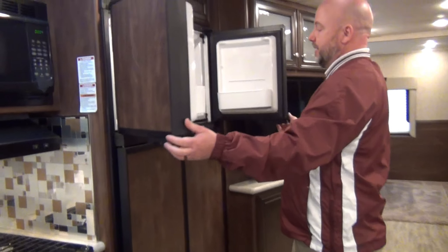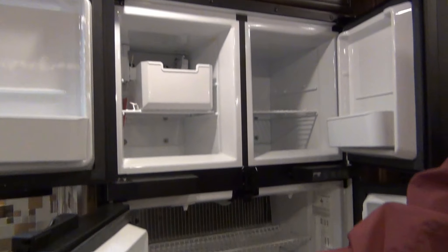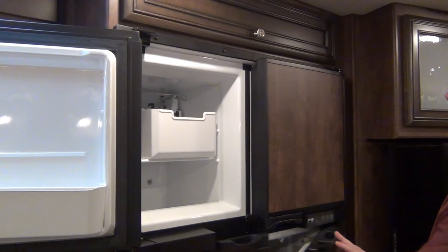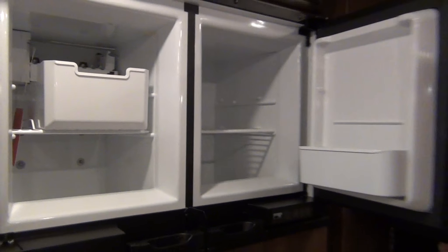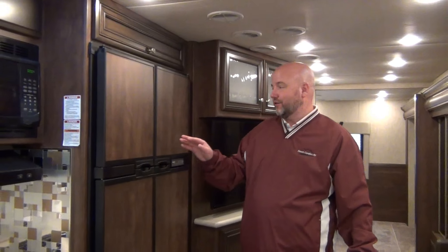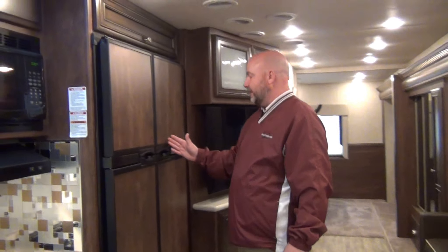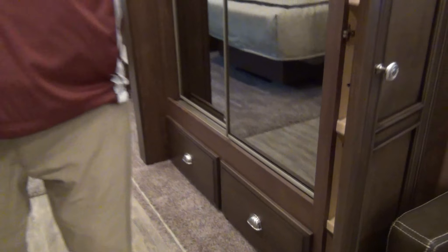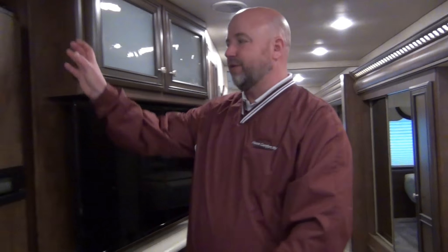One of the bigger things on this coach is the refrigerator — we optioned in the bigger fridge. This is the four-door residential Norcold gas-and-electric refrigerator with an ice maker built in. It's one of the more expensive refrigerators in the marketplace. This one is made for boondockers — it can run on propane or electric and will last a long time on a tank of propane. We optioned this in because this floor plan has enough other storage, including a large pantry area in the back.